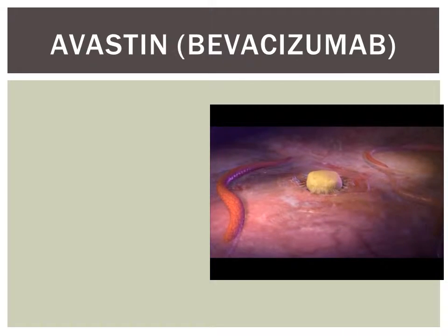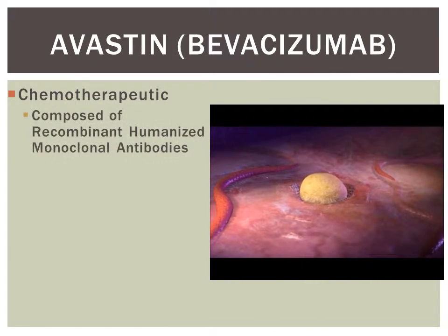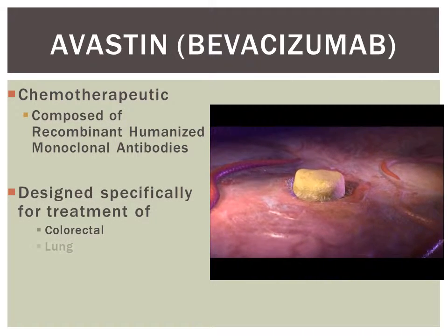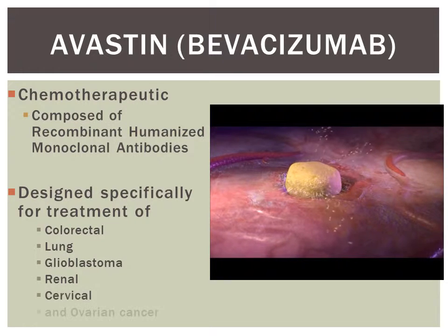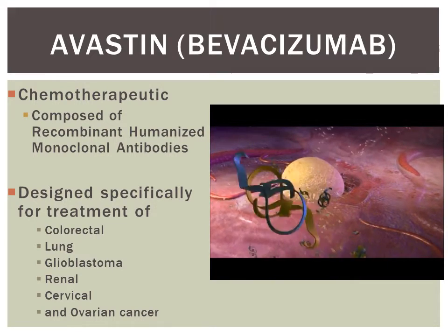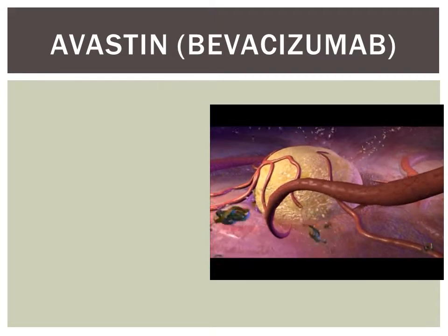As a tumour grows beyond 1 to 2 millimetres, its need for oxygen and other nutrients begins to exceed the local blood supply. Starved for nourishment, the tumour turns on the angiogenic switch. This change marks a critical moment in tumour development as it provides the tumour with the blood supply needed not only to survive but to thrive.